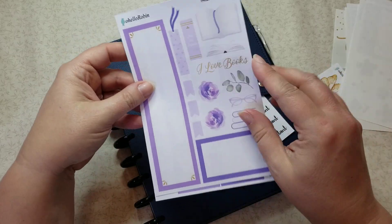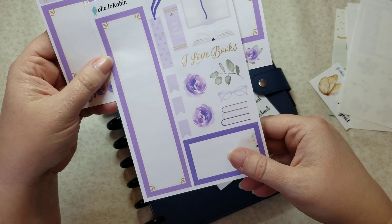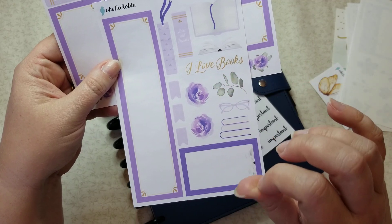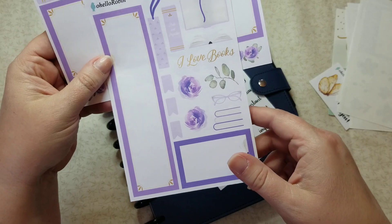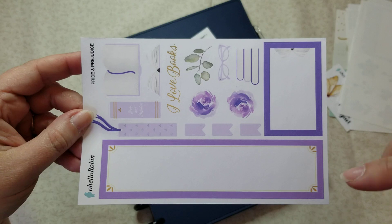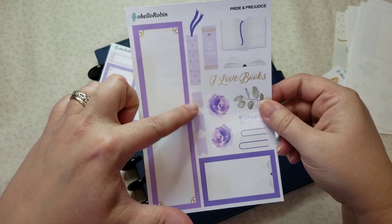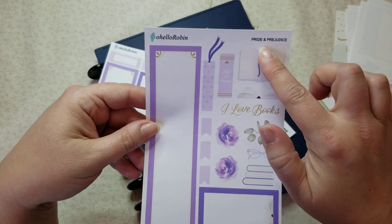These are brand new from her — she now has these little book collections. There are three of them: Pride and Prejudice, Emma, and Little Women. This first sheet is the Pride and Prejudice one — I got this one because of the purple, of course. You get this long box on the side, a bookmark, and three flags. There's a spine view of Pride and Prejudice, an open book with a bookmark, and an open book from the side.